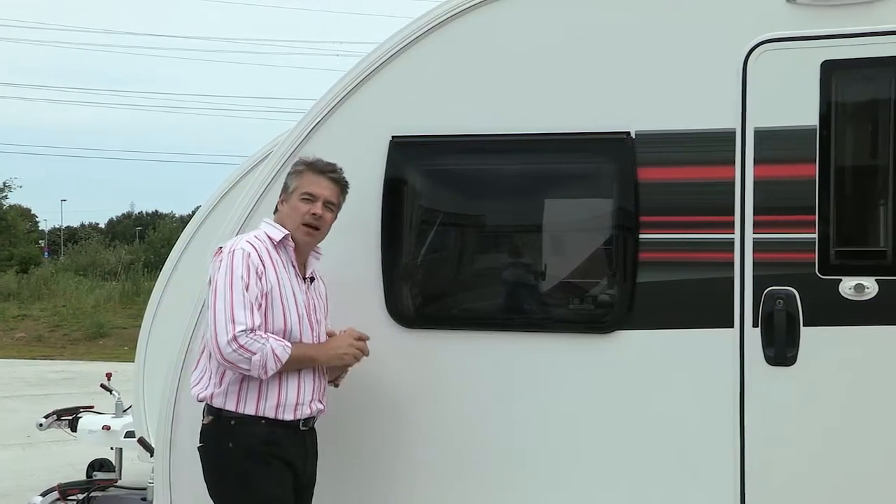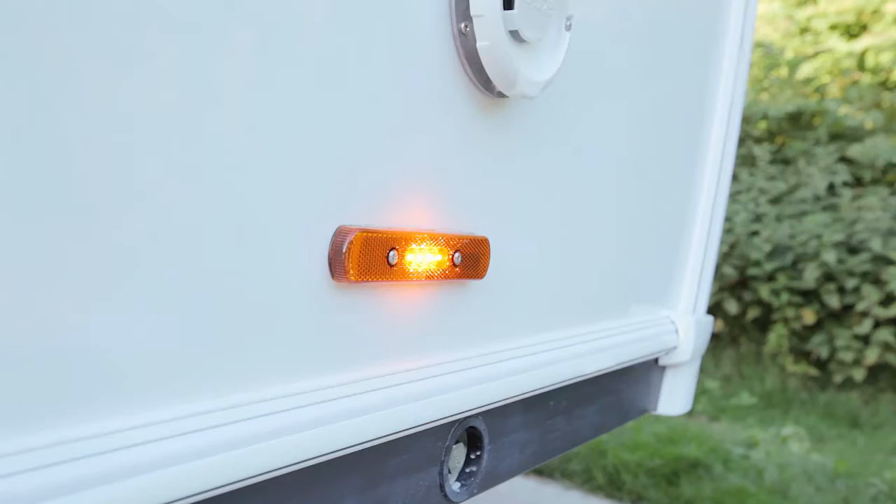If you've got the LED marker light to the front, of course, you need marker lights down the side, and these have also been changed to LED.